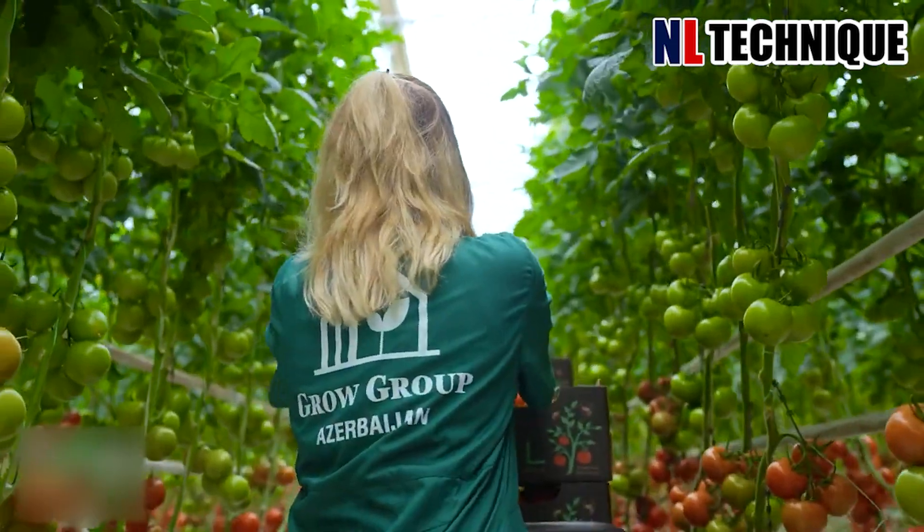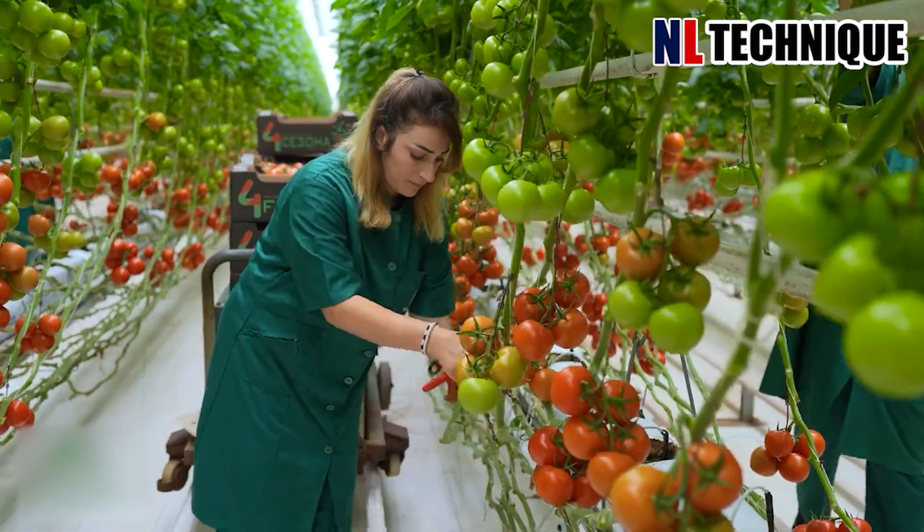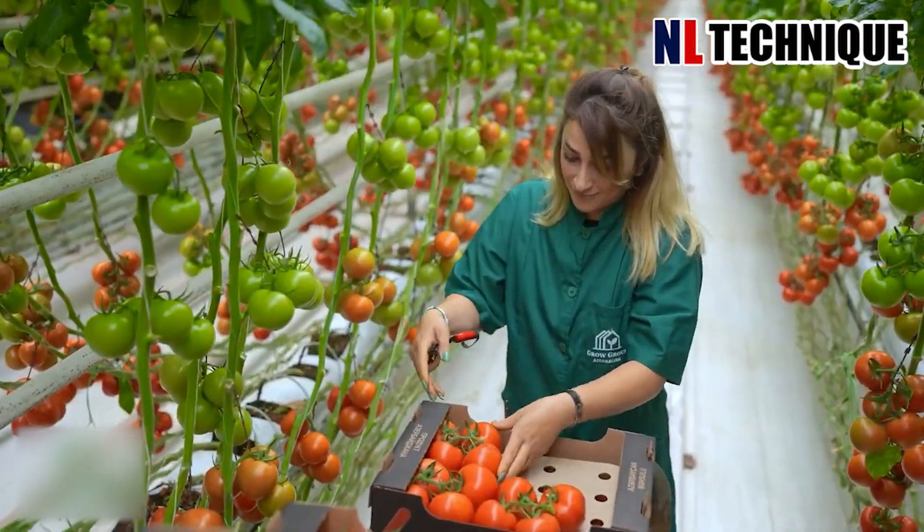Tomatoes nowadays are grown in the greenhouse organically, giving higher productivity and free of pesticides and other stimulants.